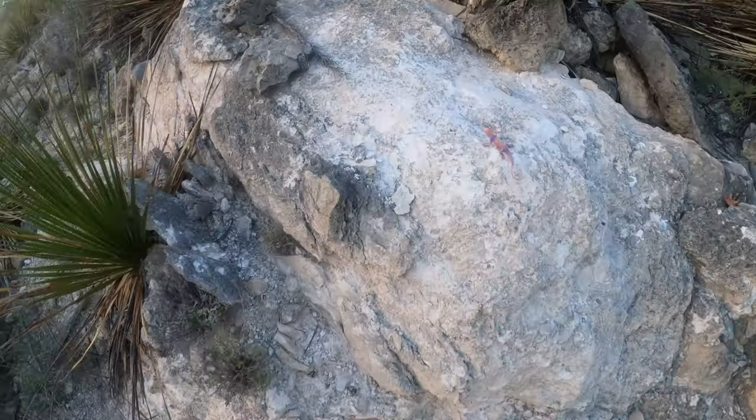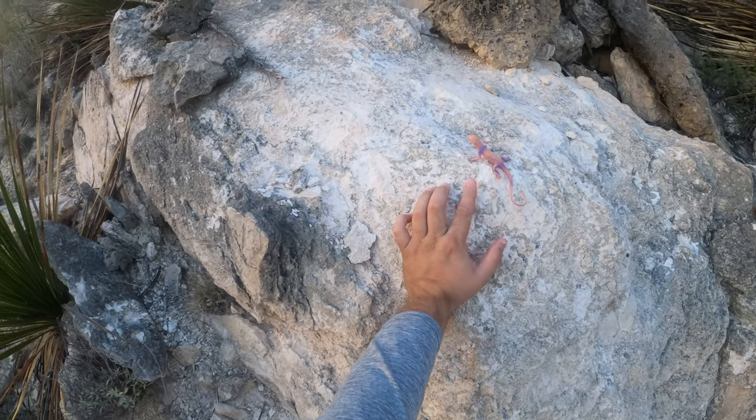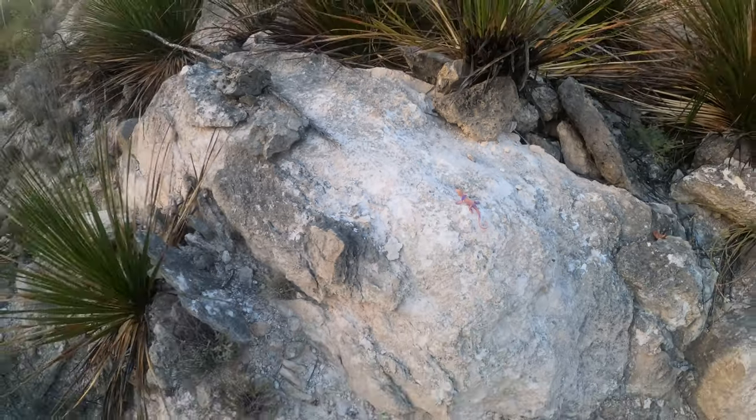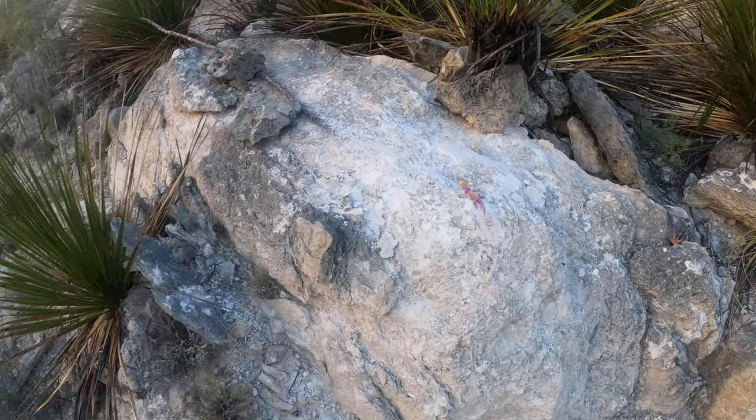Alright guys, kind of a funny tradition — herpers like to leave little fake toy reptiles out on the road cuts. Someone left this little purple orange toy lizard on the cut. Kind of funny to see. But anyway, I'm going to keep at it.